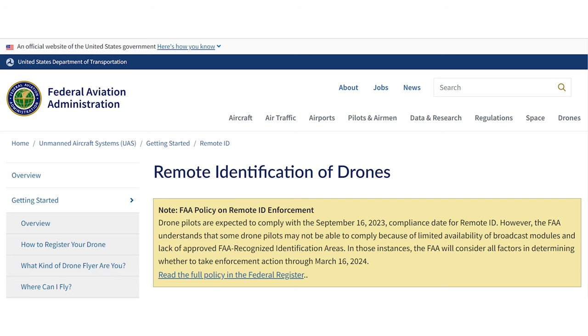Also, since September 16th, 2023, all drones that require registration must also follow the rules of Remote ID regulations. Remote ID basically means you need to broadcast identification information while flying. If you want to learn more about Remote ID, we'll include a link to a video with more information on it at the end of this one.